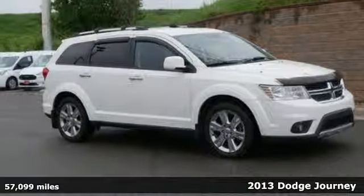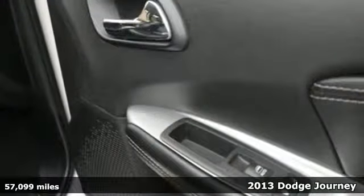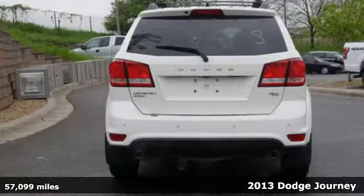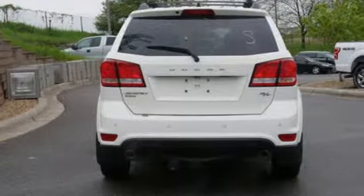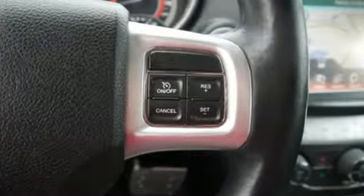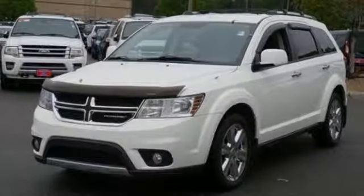It's a 2013 Dodge Journey. Say you have a huge boat and you're hauling it to the lake this weekend — you're covered with this athletic and muscular mid-size crossover. You can always drive with confidence, knowing that you've got multiple airbags, brake assist, and stability and traction control.